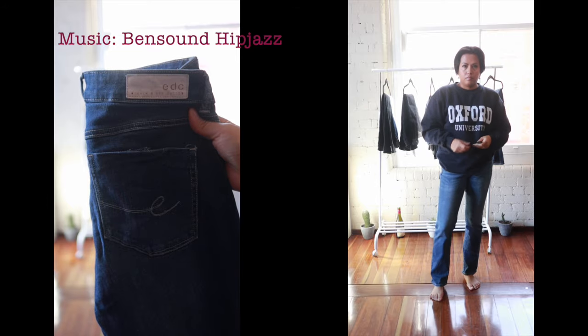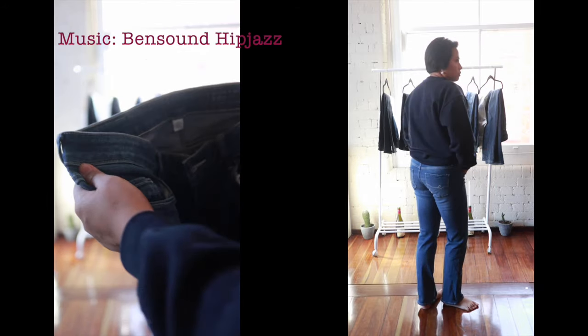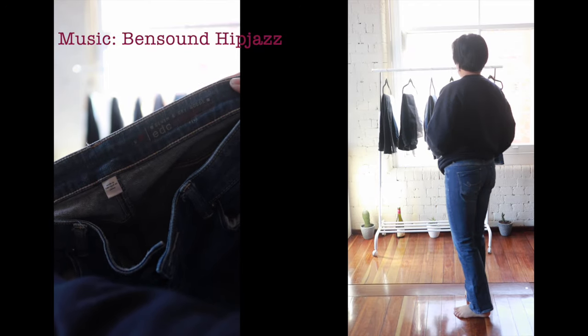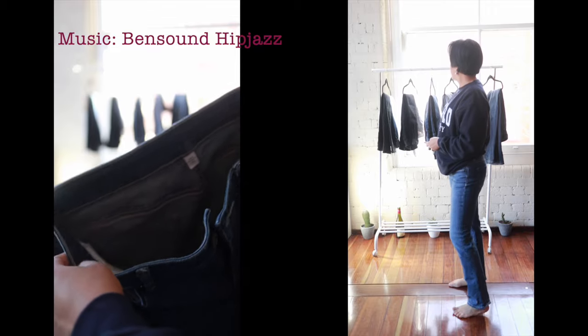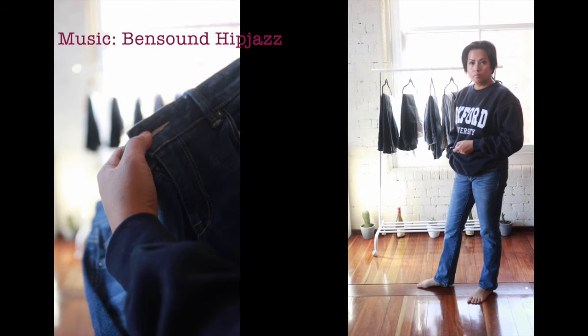Then I've got my Esprit Decor pair of jeans. This is my only straight fit jeans. I do like these especially when I feel like wearing a blazer as a third layer. They look really nice and very comfortable.